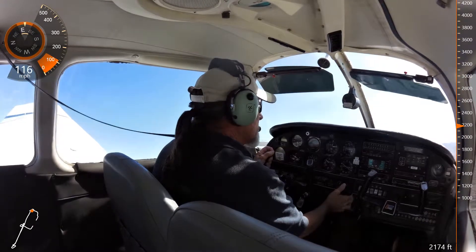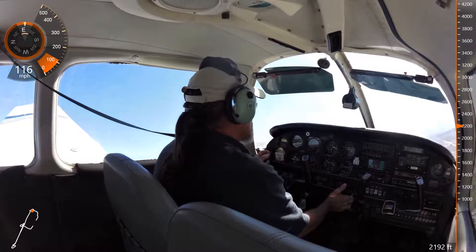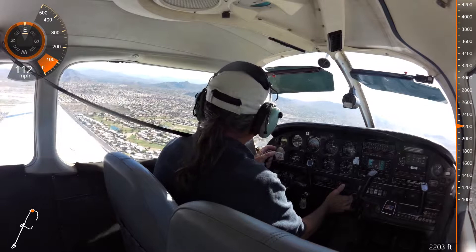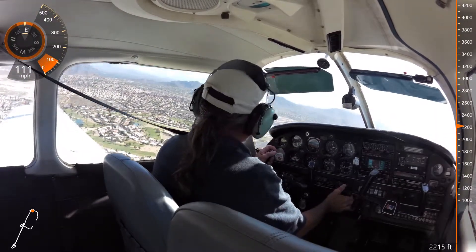Keep an eye on the traffic, 86 Juliet. Clear to land, 22 left. Following traffic, 86 Juliet. Clear to land, 22 left. Left base, your discretion, just keep an eye on that traffic. Sorry about that. He was a student solo and misunderstood instruction. Exactly.